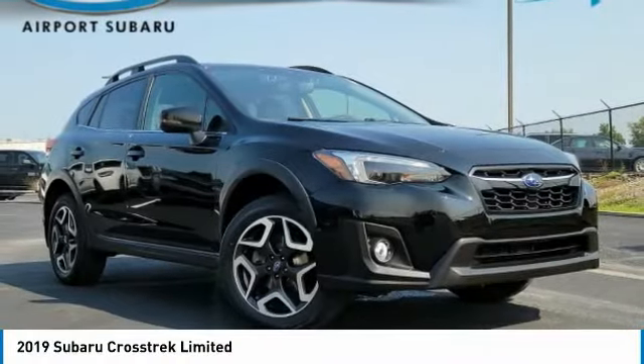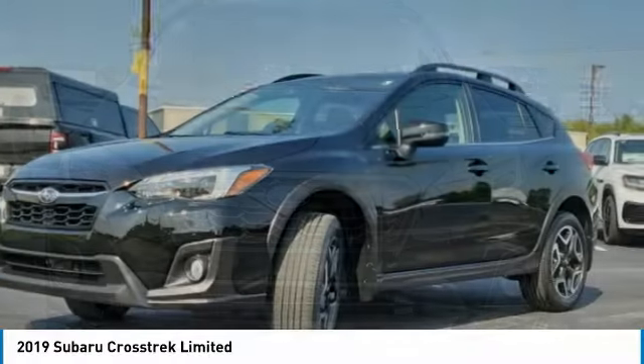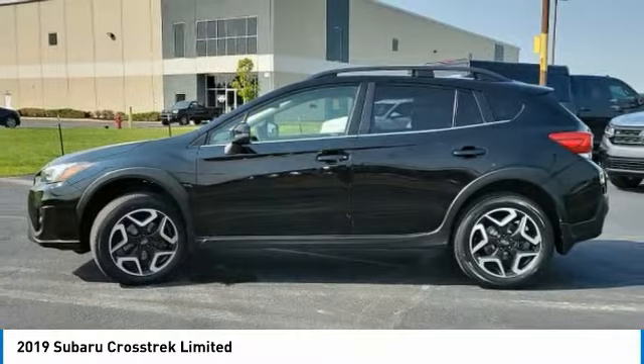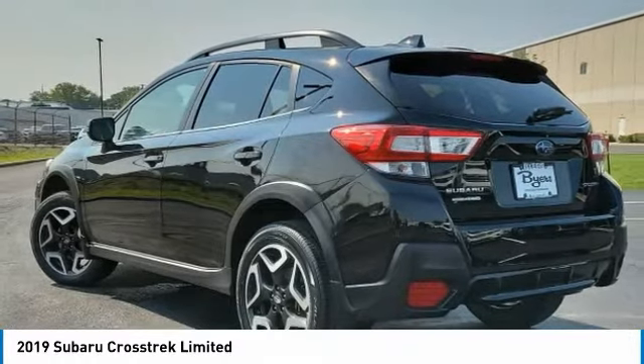Come test drive the 2019 Crosstrek. This all-new four-wheel drive crossover by Subaru fills that spot for a vehicle with true outdoor capabilities, which is comfortably home driving to soccer practice, too.